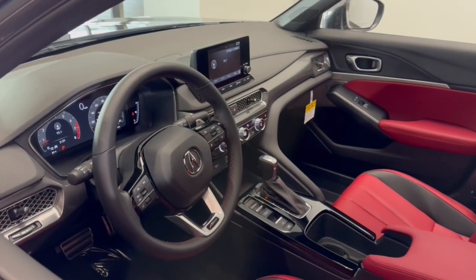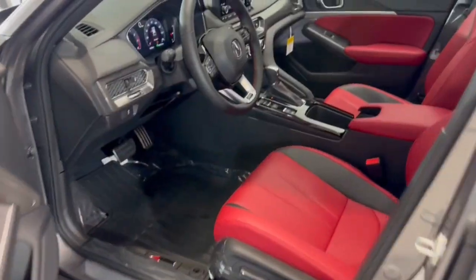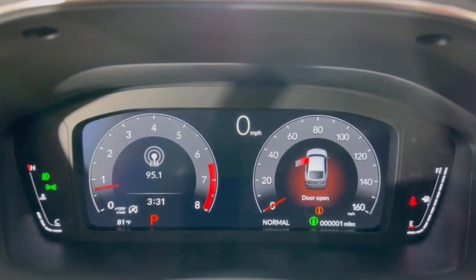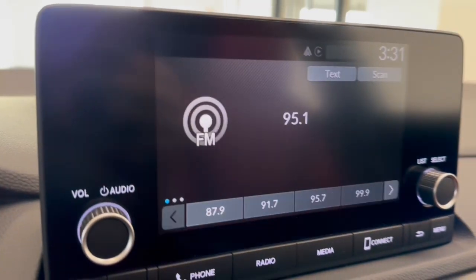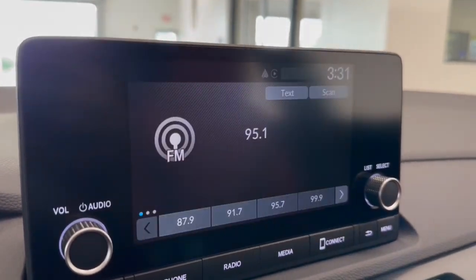These are just some of the great options this vehicle comes with: Apple CarPlay and/or Android Auto, Pre-Collision System, Lane Departure Warning, Moonroof, Keyless Entry, Backup Camera, Fog Lamps, Premium Sound System, Heated Mirrors, and Adaptive Cruise Control.